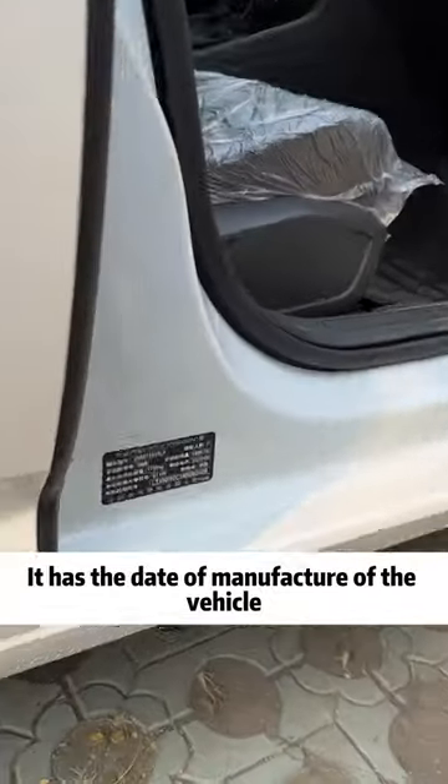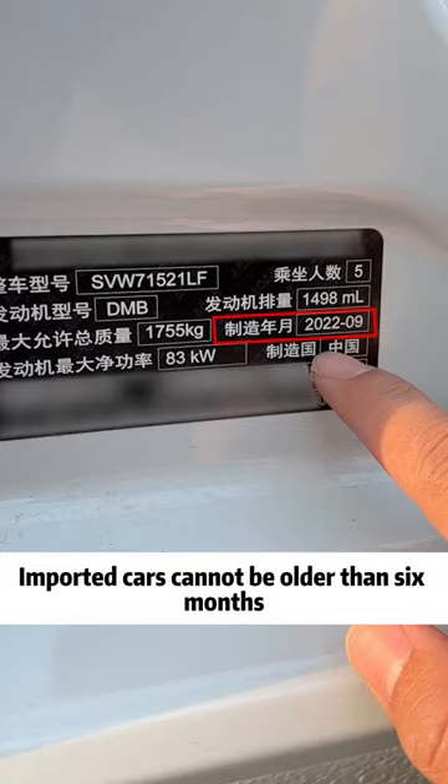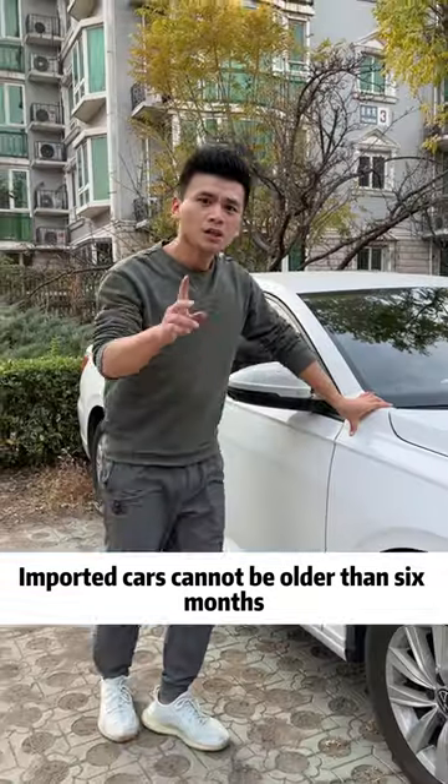First, many people are particularly afraid of buying a stock car. Teach you to identify: open the passenger door — it has the date of manufacture of the vehicle. Domestic cars cannot be older than three months; imported cars cannot be older than six months.